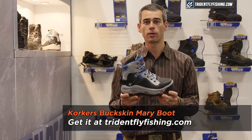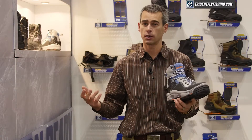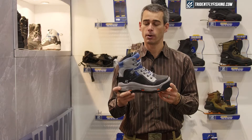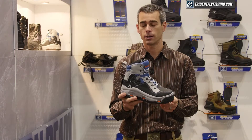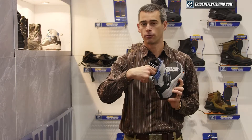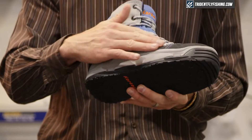We're excited to launch this one for the woman angler. We've designed this off of our current Buckskin boot and customized it with some custom colors for women — a little more appealing to that audience — as well as a slimmer design around the ankle. We've got extra foam in there as well as a smaller last that this is built on to accommodate that foot.